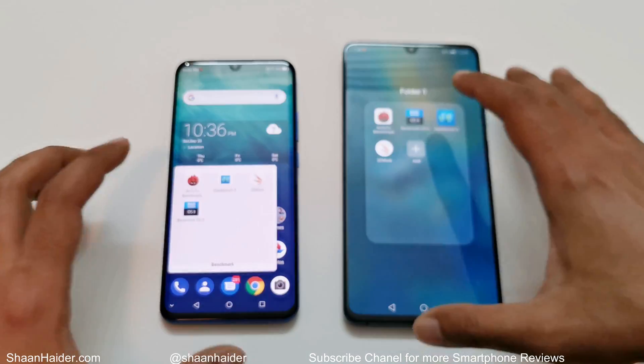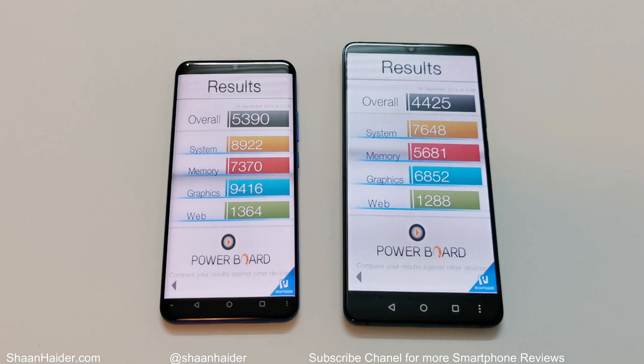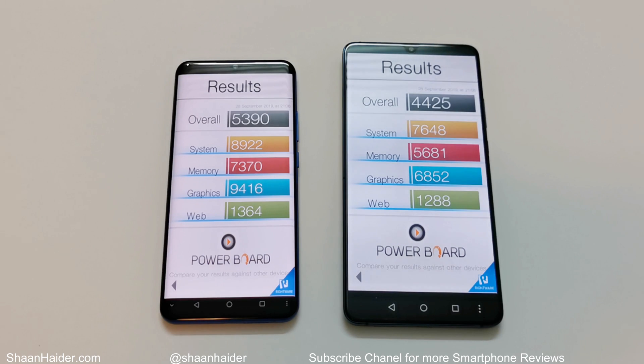Now let's have a look at BaseMark OS 2. ZTE Axon 10 Pro scored 5390 and Huawei Mate 20x scored 4425. Looking at the individual test score results, once again in all of them the performance of ZTE Axon 10 Pro is better compared to Huawei Mate 20x. So in this test as well, the winner is ZTE Axon 10 Pro.